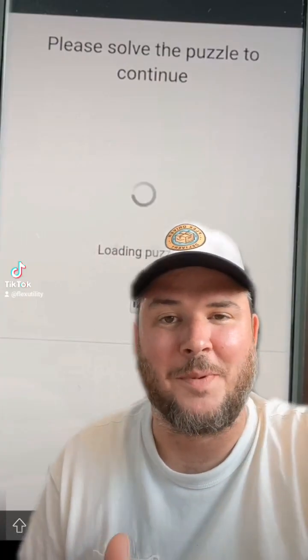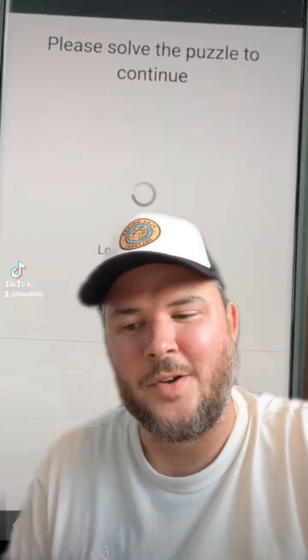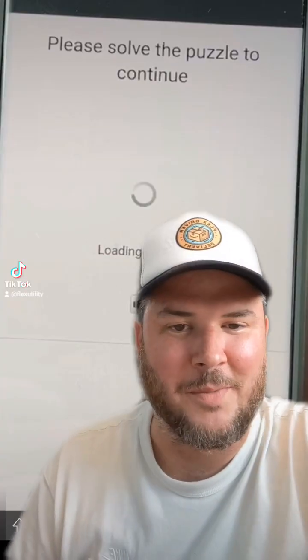So imagine after you solve the CAPTCHA puzzle, it says sorry, this block has been taken. Drivers are going to be irate. Now you've got to select a block faster than other drivers and solve the CAPTCHA before somebody else.